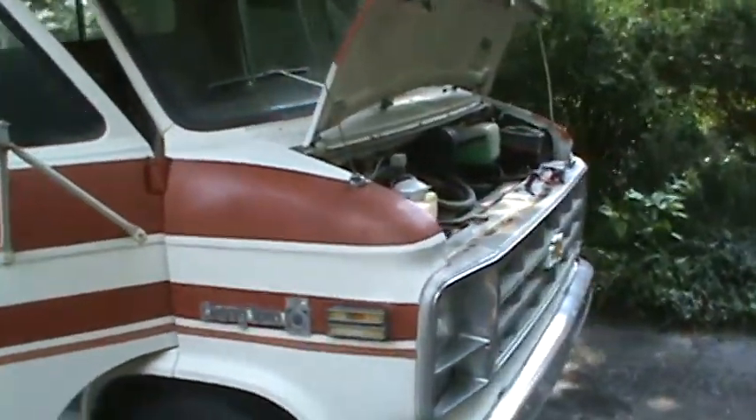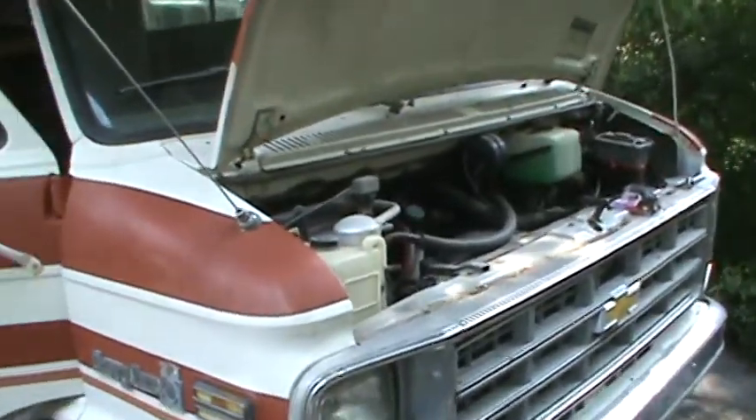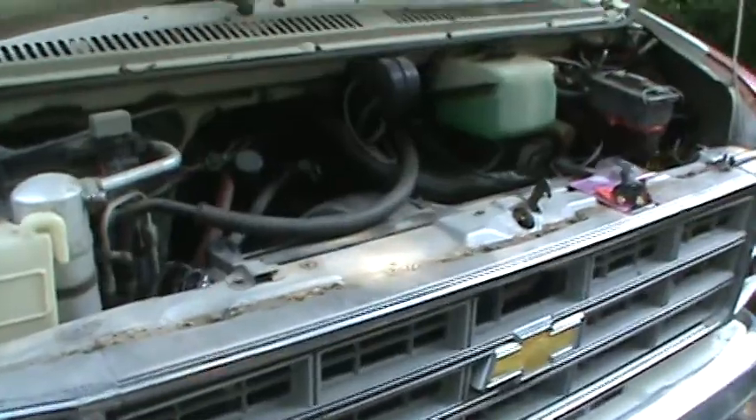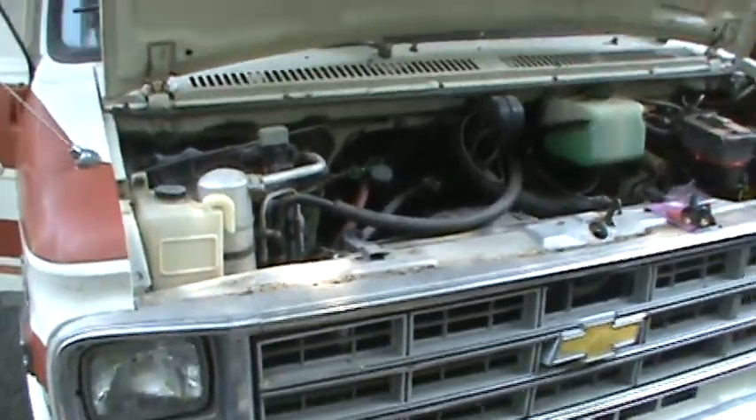It's got a 454, starts right up. This thing will pull anything. Won't stop by too many gas stations, but it's got a big tank and she runs great.